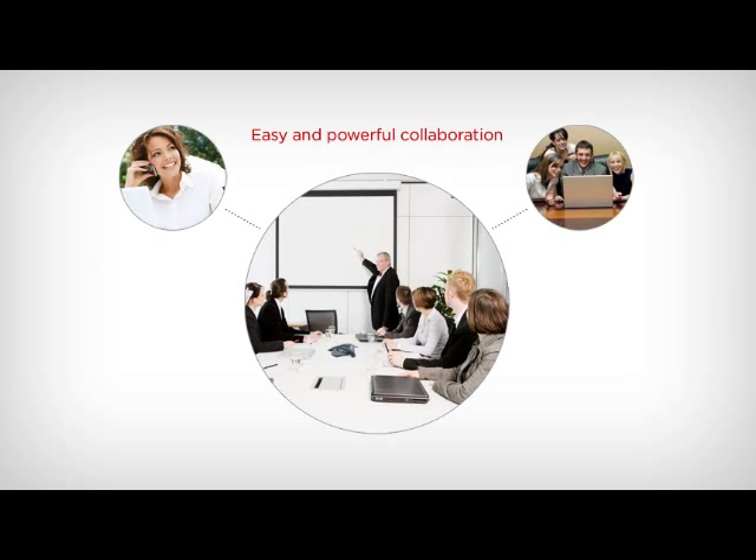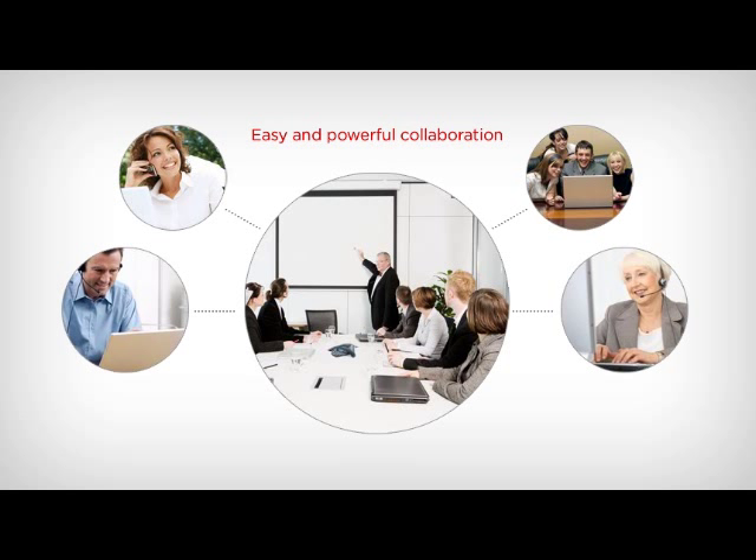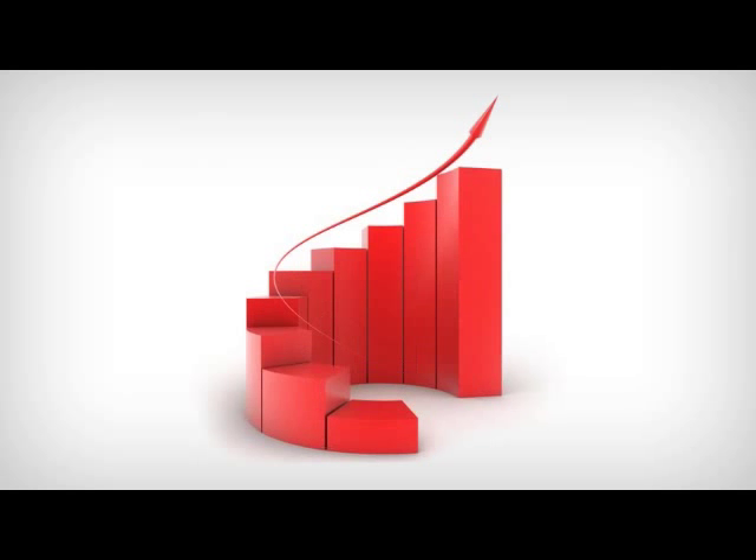Any employee at his or her desk can instantly start or join a conference call with co-workers or customers. While managing a conference call, employees can even control participants by muting their line or dropping them from the call, all with the point-and-click ease of web browsing. Increase the productivity of your office workers through more efficient communication from Avaya IP Office.